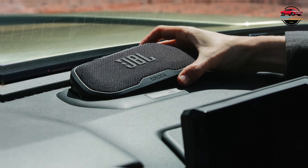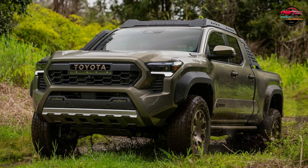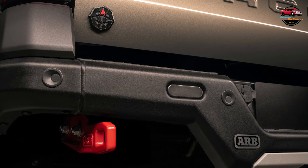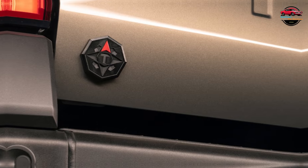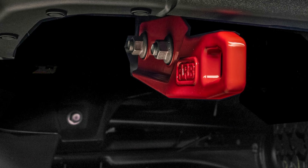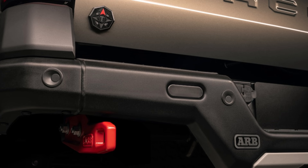Inside, the Trailhunter gets the 12.3-inch digital gauge cluster, larger 14.0-inch multimedia display, head-up display, and heated and cooled front seats, for example. Toyota Safety Sense TSS 3.0 is standard across the whole Tacoma lineup. As with some of the other upper trims, there's a JBL Flex portable Bluetooth speaker that docks on the dashboard but can be removed should you want to take the music campside or three feet underwater, apparently.